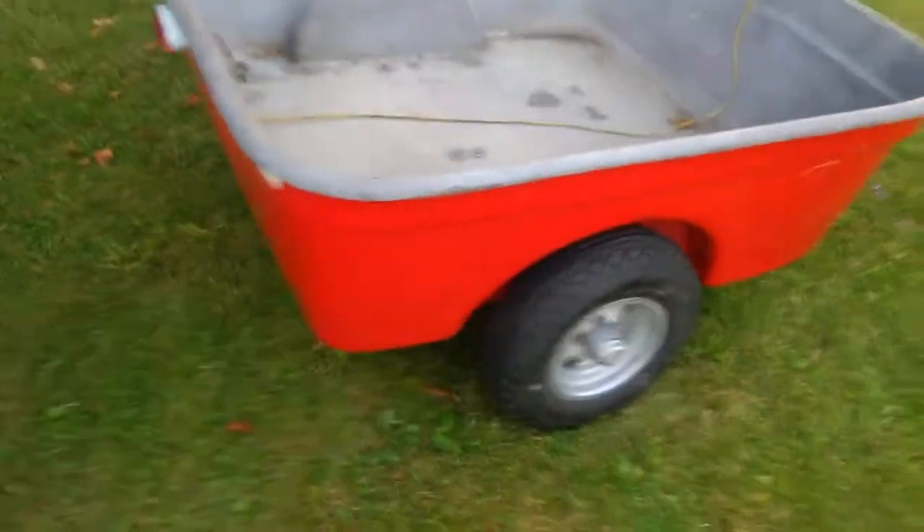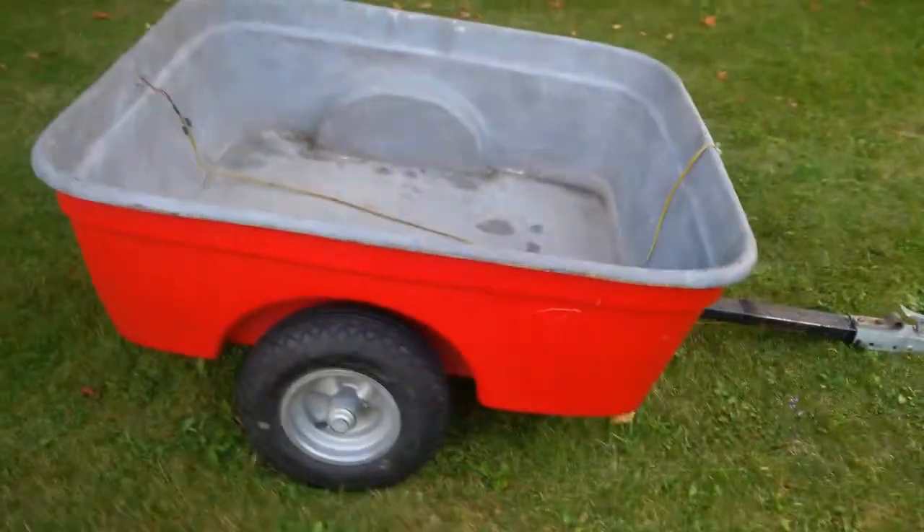This trailer does float, which is very handy when you're towing it behind a machine that also floats.